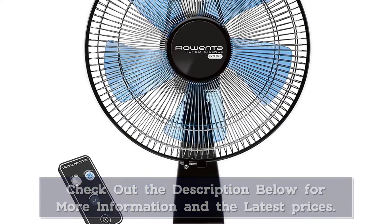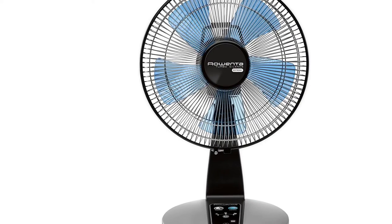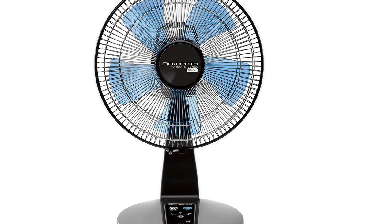Rao Enter fans really are whisper quiet. I use one to drown out noise during the summer evenings. And when you have it on blowing on you on low, it feels just like AC.